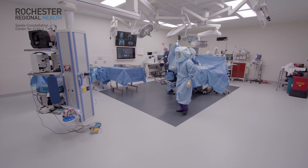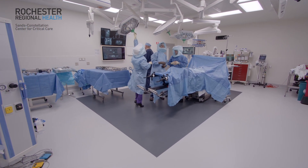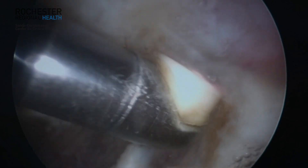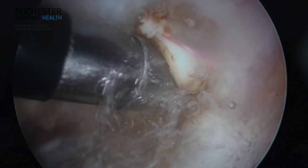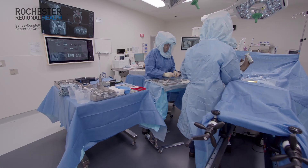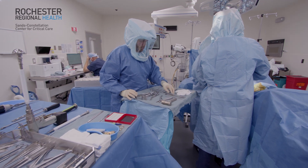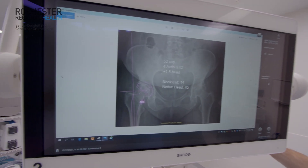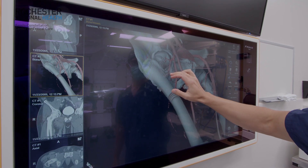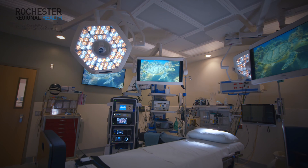Operating rooms today are filled with technology. A lot of this technology enables the surgeon to see things better. Minimally invasive surgery uses laparoscopes; orthopedic surgeons use arthroscopes. Each of those sophisticated imaging devices has its own output. What BrainLab does is take every imaging or technology device used in the operating room and convert it to one common output.